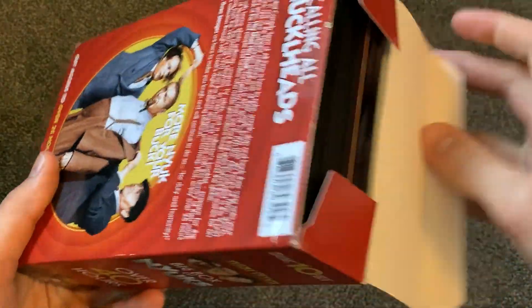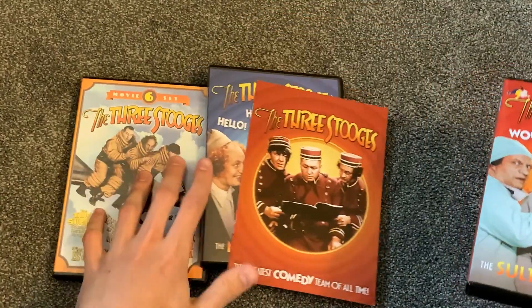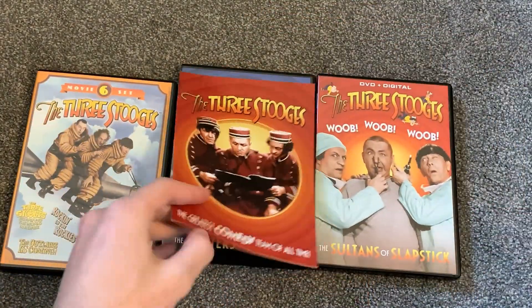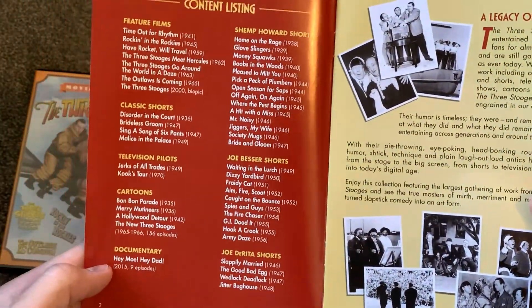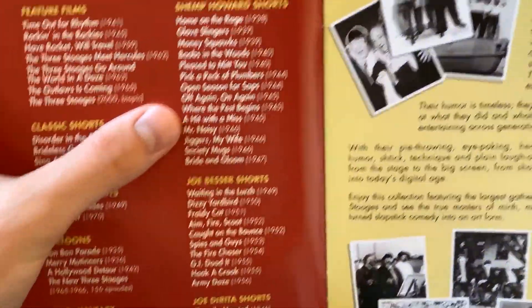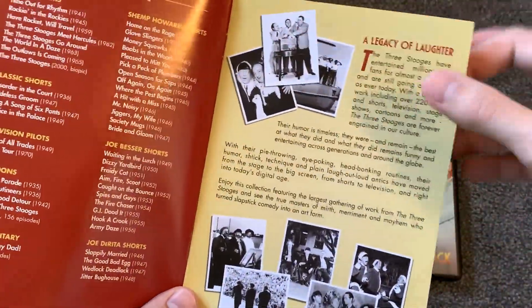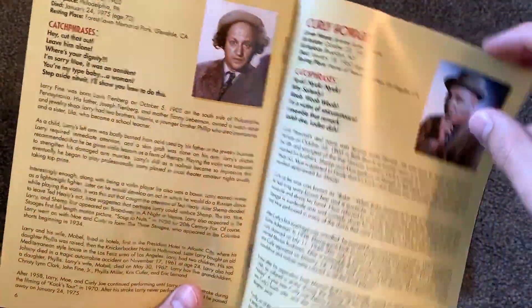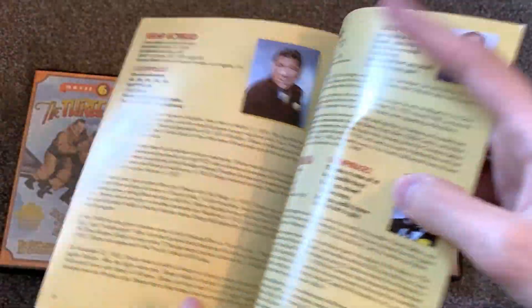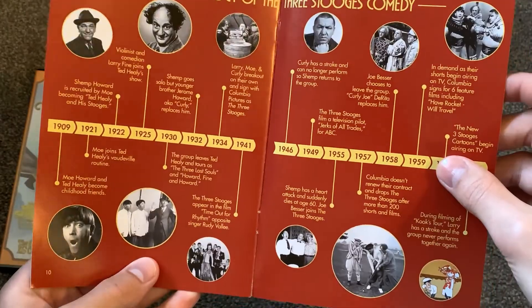Let's go ahead and open this up now. It does have these three DVDs in there, and we'll go over this first. It's got the list of everything that's included in here, so that's really nice to have. It's got a lot of Shemp shorts, and then some Joe Besser ones, and then Joe Berita. And it just kind of goes over a timeline of the Stooges, and then gives a little history and backstory on all of them. It's pretty nice.